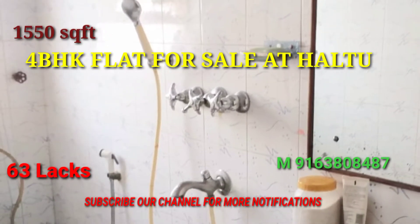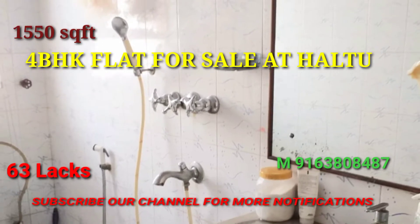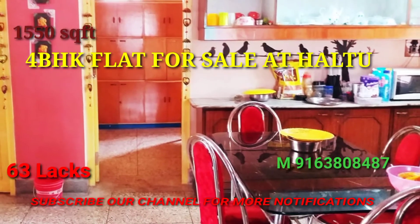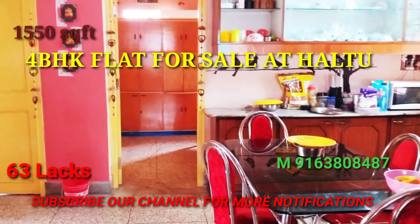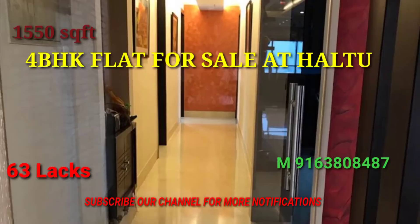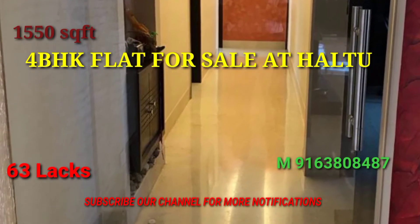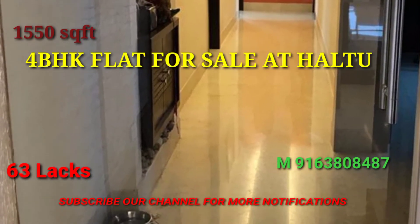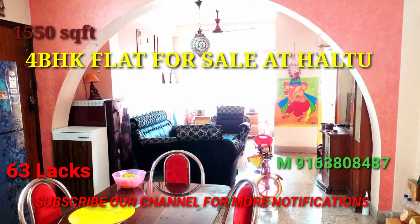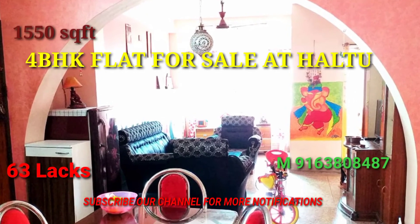Subscribe to our channel and share our video. You should also install the property and put your property to help you. We will have to do a lot of property. We will perform a new place, an office, and a bathroom. We will have to contact the director of the seller.